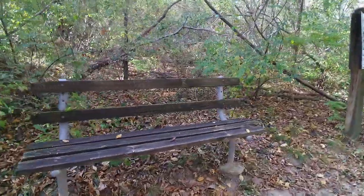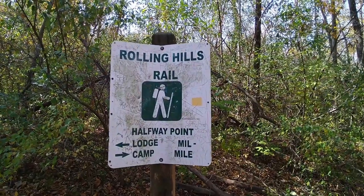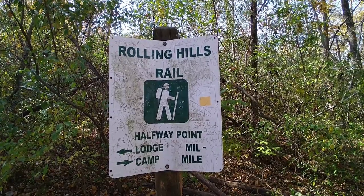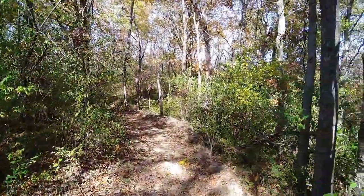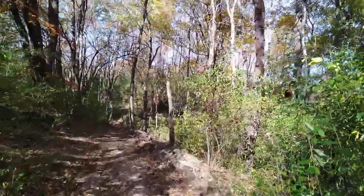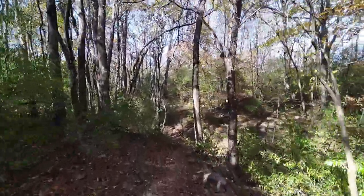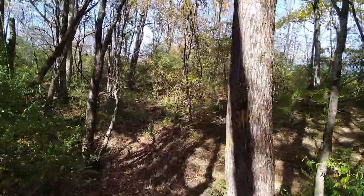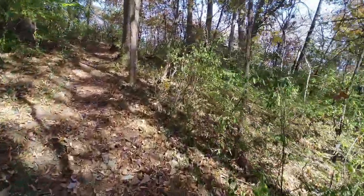I'd say the benches here have seen better days. All right, Rolling Hills Trail — which is where we're at — lodge is back to the left. We're at the halfway point now, and camp is to the right, which is where we're going — to the campground. The first sign said it was two miles to the campground, and we're at halfway so we still got another mile yet.